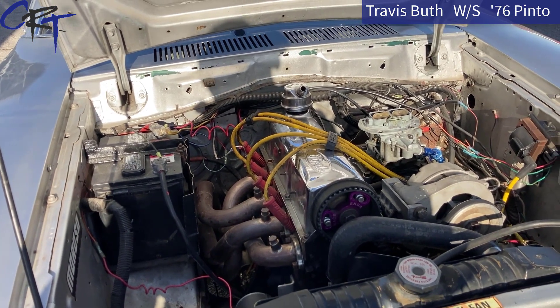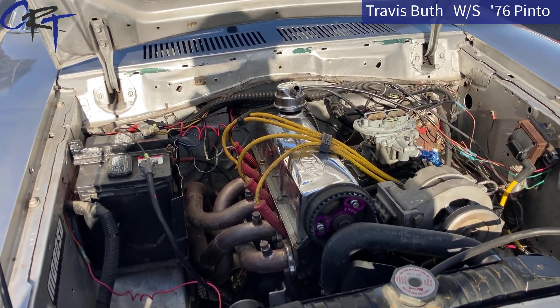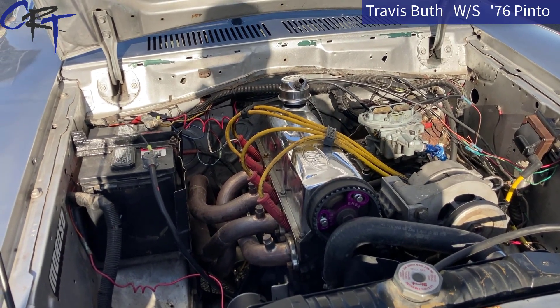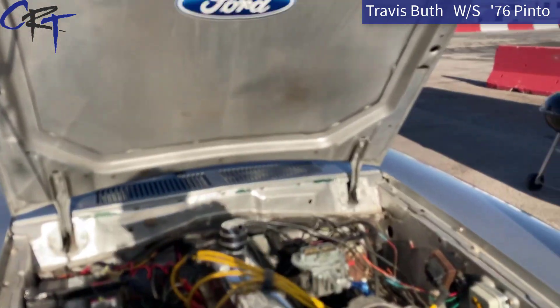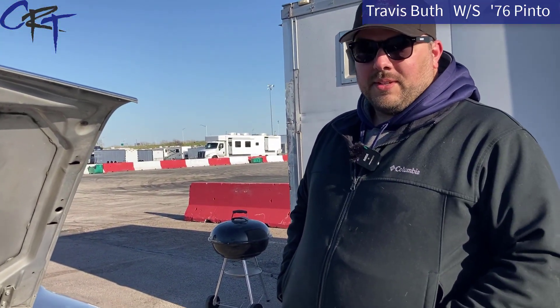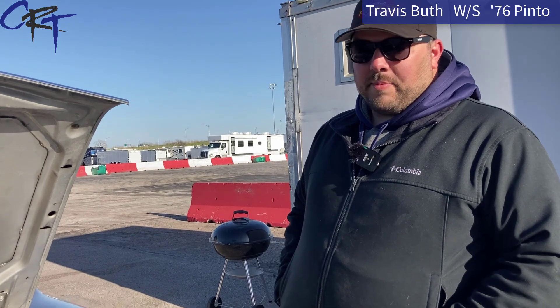So who builds the engines for you guys? Dad — we have the machine work done by a local guy and Dad puts them all together. He does most of the valve adjustment work and all that type of stuff. So mostly my dad with a little bit of machine work from a buddy.